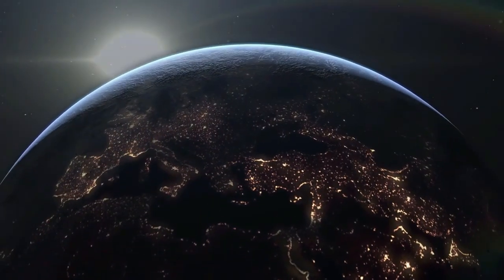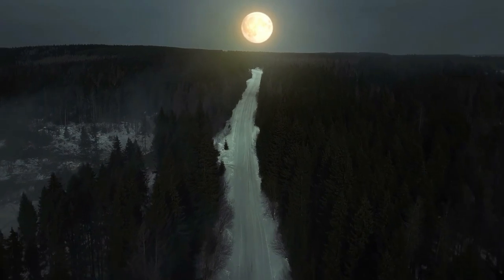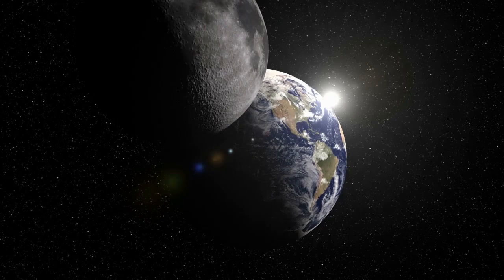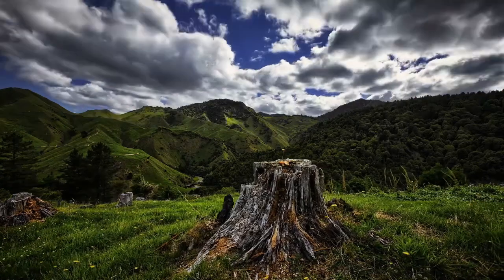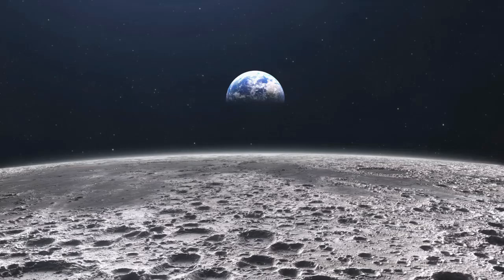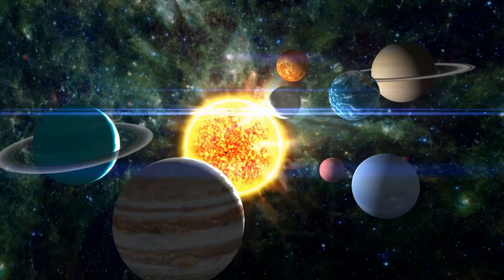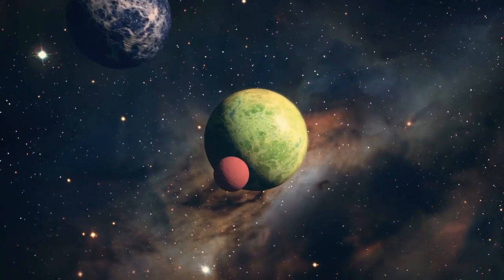As we all know, our planet Earth has a moon which is considered as the brightest and largest object in the night sky. It makes the Earth a more livable planet by moderating our home planet's wobble on its axis, leading to a relatively stable climate. Like Earth, other planets in our solar system also have moons. In this video, we will be seeing how many moons each planet in our solar system has and what are the characteristics of their specific moons.